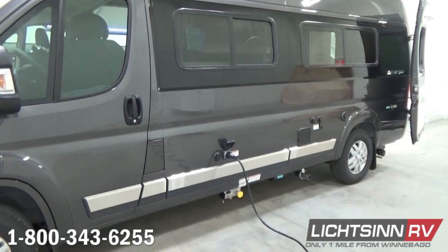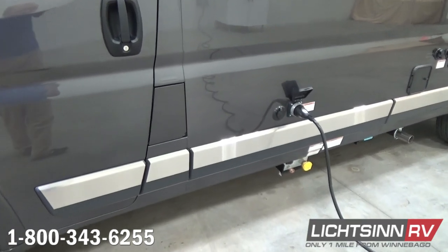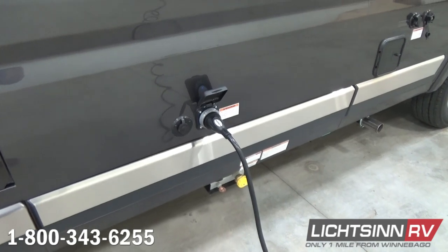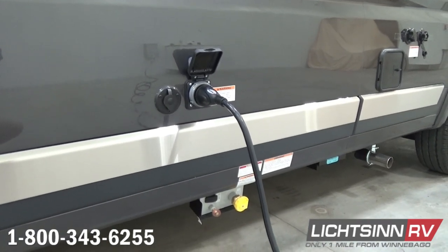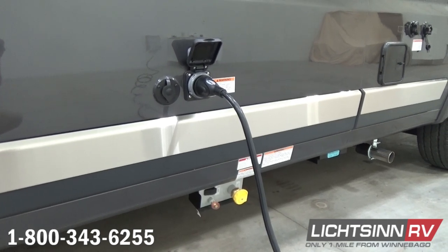Powered mirrors piggyback along the side of the coach at the touch of a button, providing more clearance in your garage. You can see the fuel fill here for the 24-gallon fuel tank, as well as the stainless steel valance trim that's added. The 30-amp detachable power cord is included.